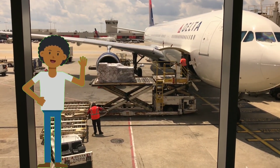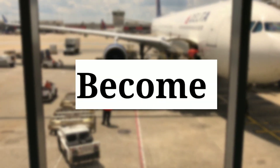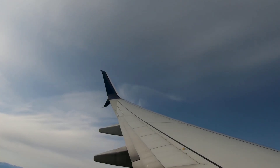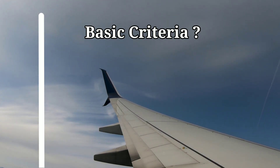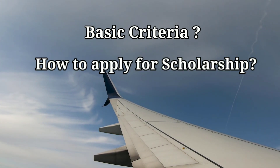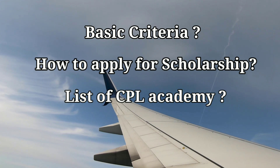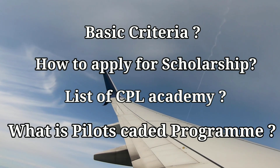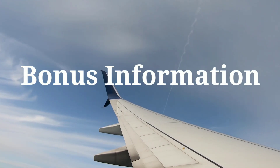Hey guys, welcome back to a new video. In this video I am going to tell you how to become a pilot in six points, which include: basic criteria required for a CPL, total duration and time required to become a pilot, how you can apply for a scholarship, best colleges to complete your CPL, and what is the Pilot Cadet Program. At the end of this video I will also give you a bonus tip.